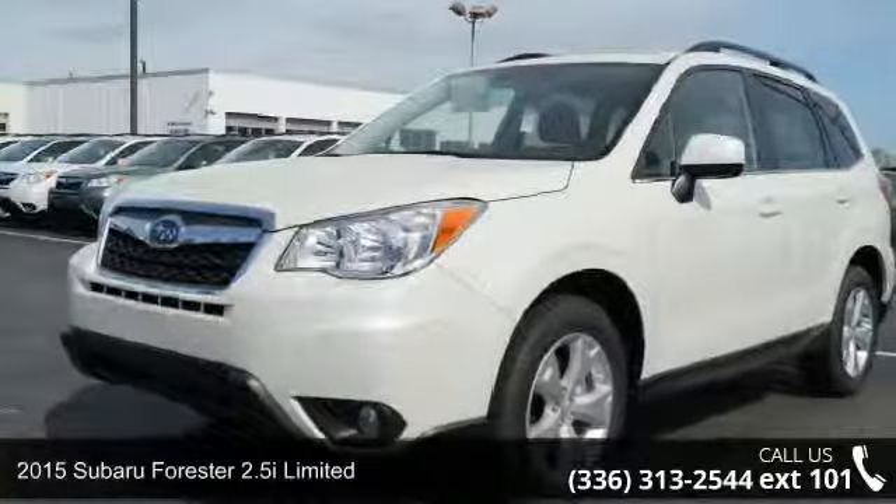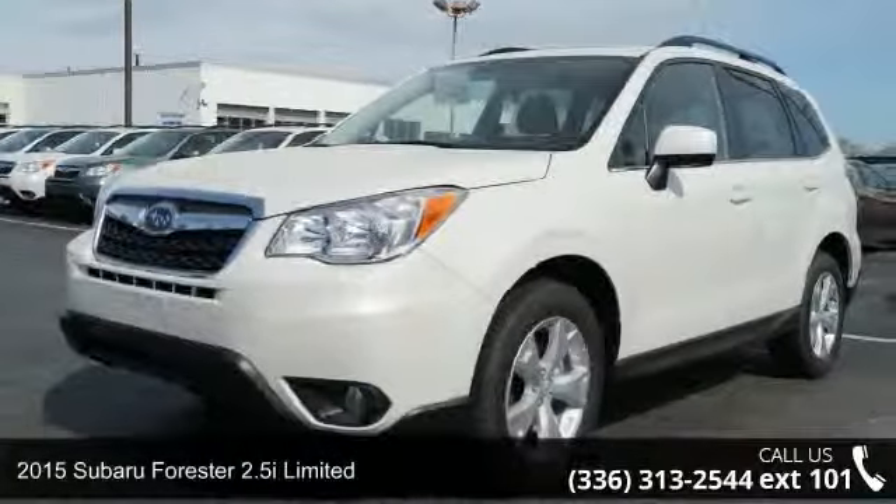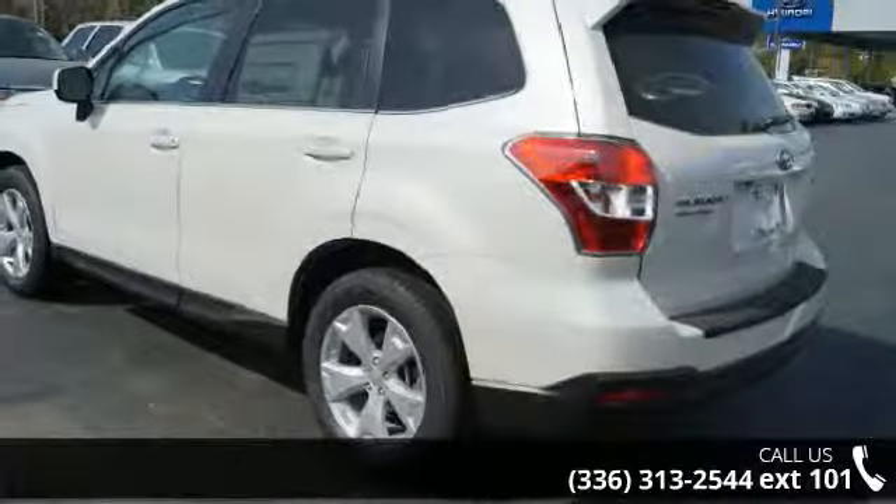Arrive in style with this 2015 Subaru Forester. If you are looking for a first-rate auto, this one could be yours today.